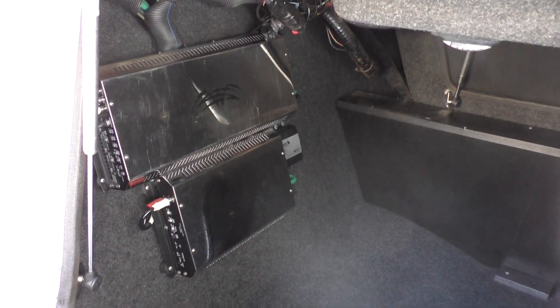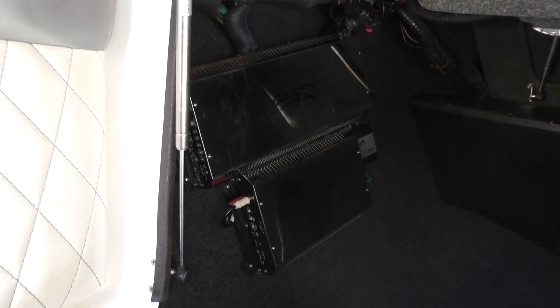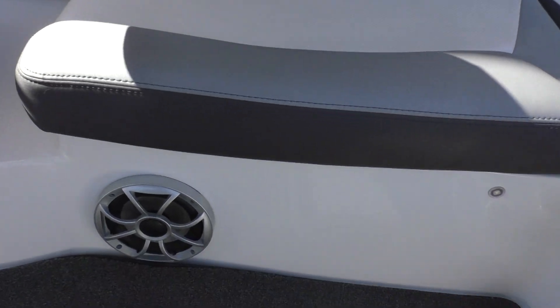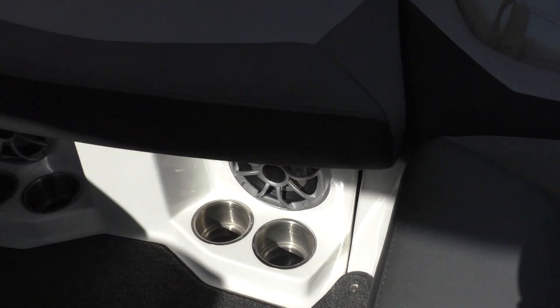Underneath the dash is the largest storage area, and it's also where your Wet Sounds amps are mounted to the wall — a really large, nice Wet Sounds amp. There's also a sub and four additional speakers: one on either side and two in the back. This stereo will bang.